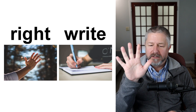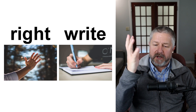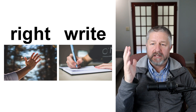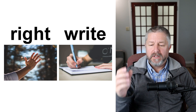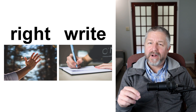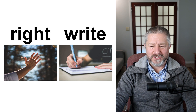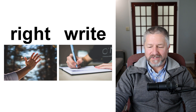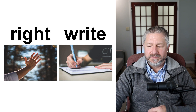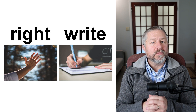This is my right hand — I wear my Fitbit and wedding ring on my left hand. This is my right hand, and I use my right hand to write — this is my dominant hand; I am right-handed. When I write — W-R-I-T-E — I write with my right hand. Is that confusing? I write with my right hand. Some people write with their left hand because they are left-handed. Write and right.